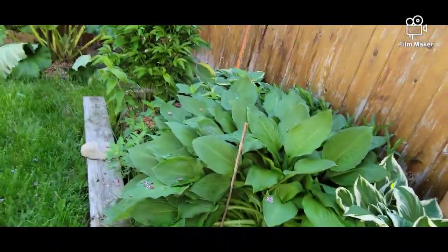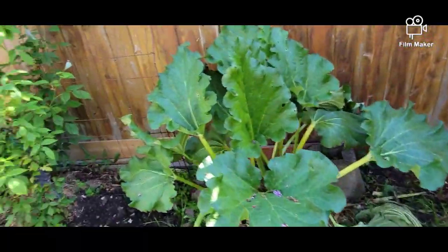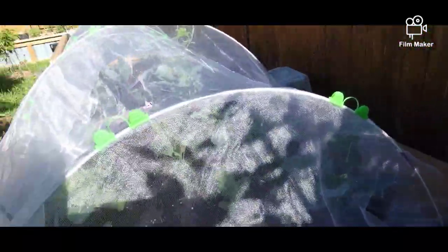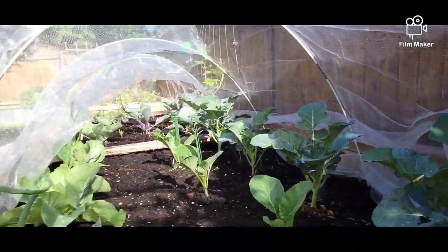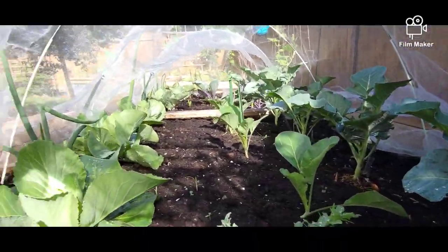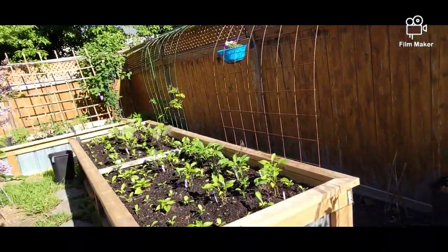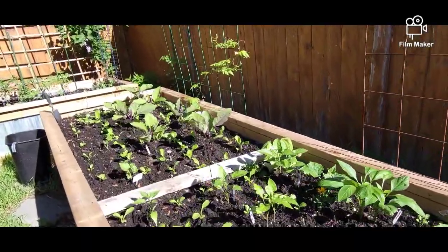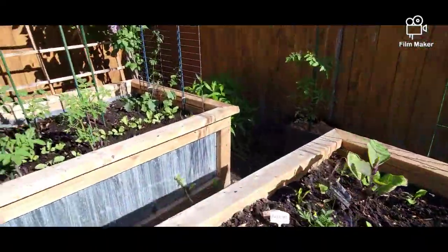This is the third week of May. I've already transplanted my vegetables in the garden beds. Under this netting are my broccoli, cauliflower, and cabbages — you can see them, they're a little bit bigger now, and these were started in my greenhouse. The next bed has peppers, eggplants, and okra.